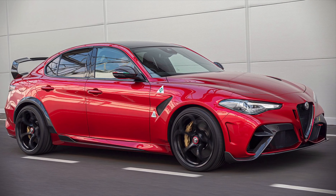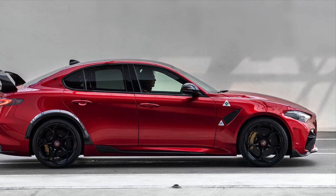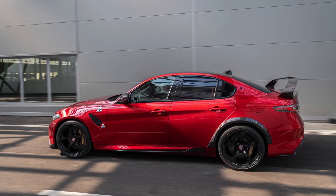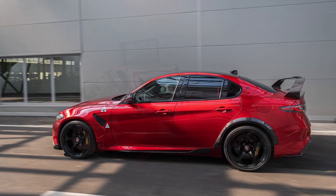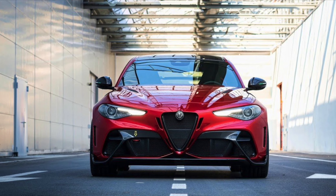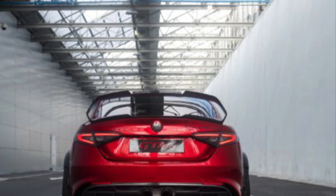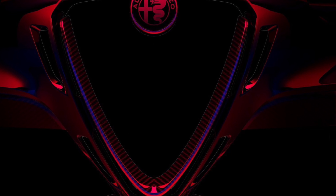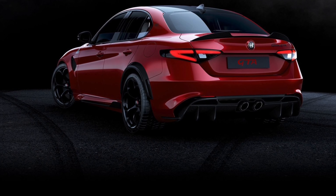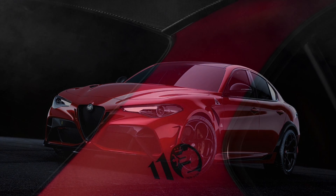Some people have suggested this is likely a Jaguar Project 8 fighter, and they'll probably take it to the Nürburgring to try to reclaim the sedan track record they lost to the Project 8 years ago. The Quadrifoglio is around $80,000, so if this is a Project 8 fighter, it's going to be in the $150,000 to $200,000 range — that's what I have floating around in my head. I'm not in the boardroom, so I don't know what they plan to charge, but it is limited production so the price will be significant.